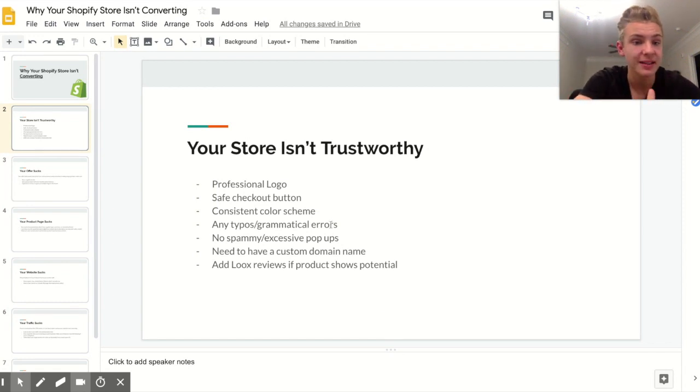A really big one is having typos, grammatical errors, or anything like that in your description and ad copy. Even small things like not putting a period where one should be or not capitalizing a letter — people are going to pick up on that and realize you're not a trustworthy company. Also avoid spammy or excessive pop-ups; don't immediately ask for someone's email when they land on your site.